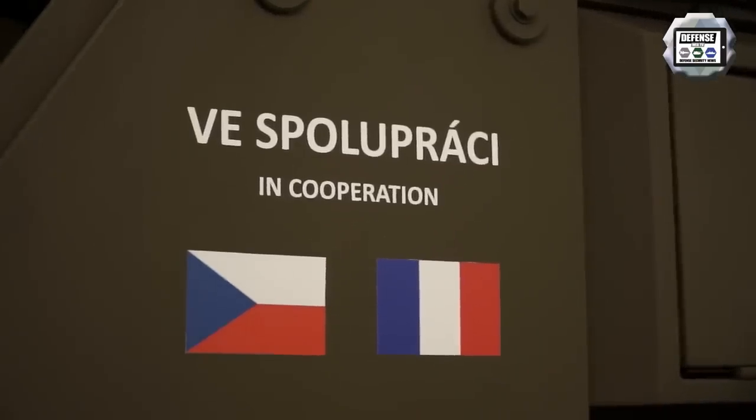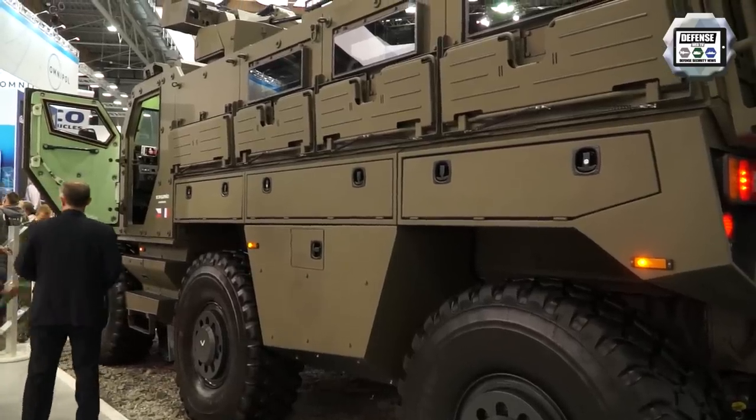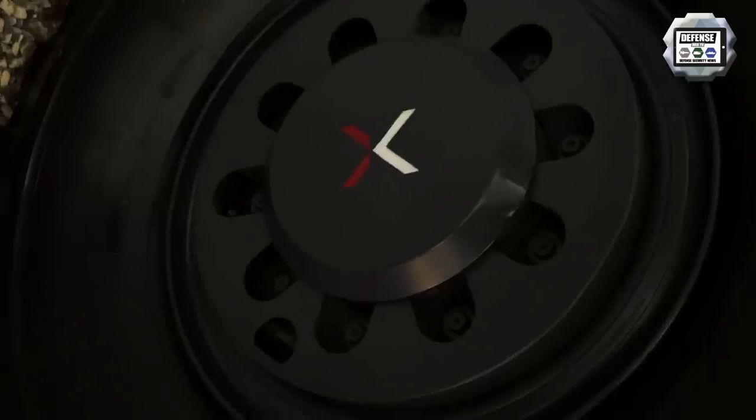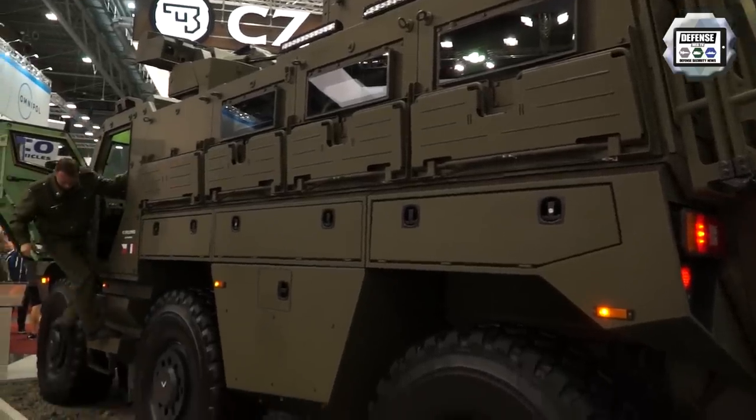TATRA provides us the chassis — all that gives this vehicle a huge mobility, a huge tactical mobility especially. Basically, TITUS has two main qualities: first is protection and second is high mobility.